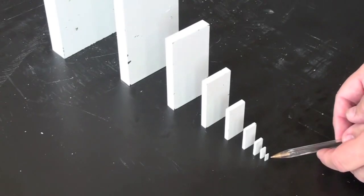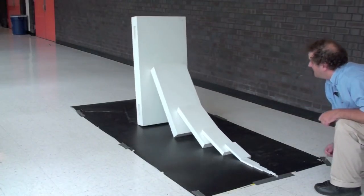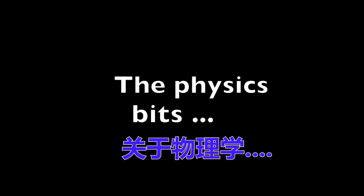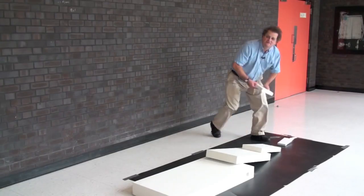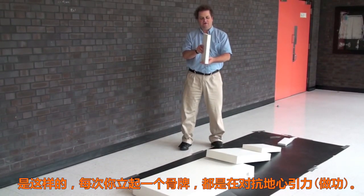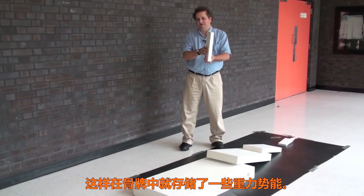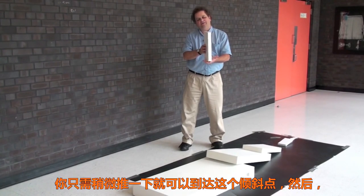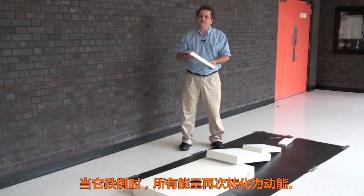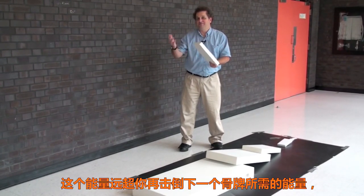Here we go. What's the physics going on here? Well, every time you stand up a domino, you lift it against gravity. And that stores some gravitational potential energy in the domino. You only have to put in a little bit of push to get it to that tipping point, and then you get all that energy back again when it falls over. And that's more than enough energy to knock over the next domino, which releases even more energy.